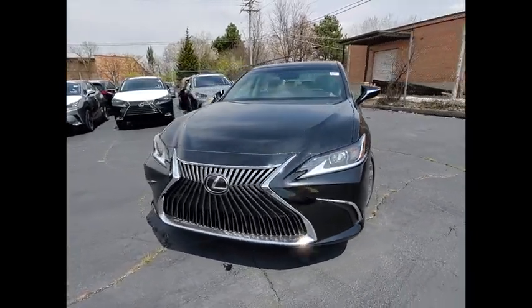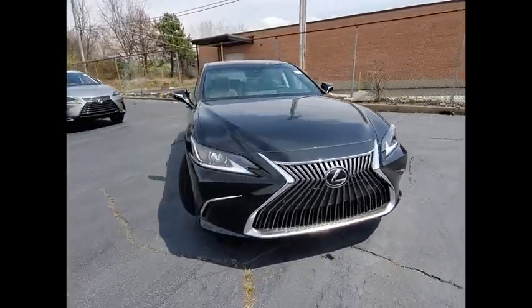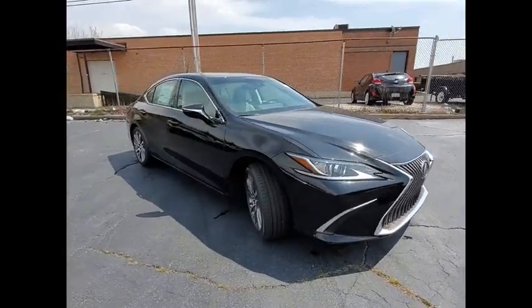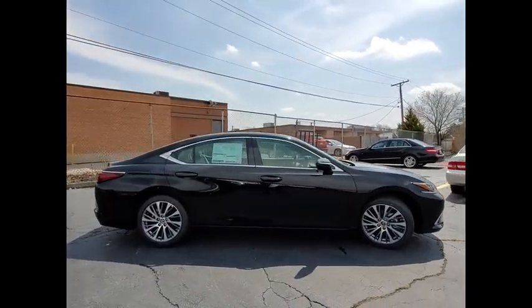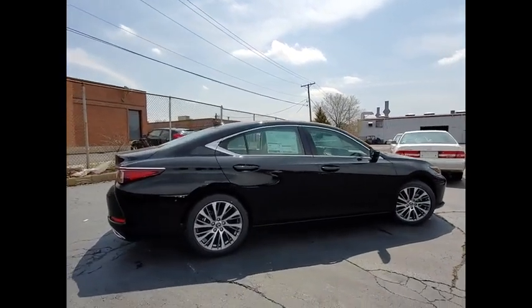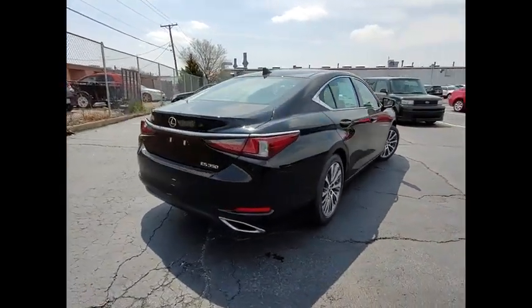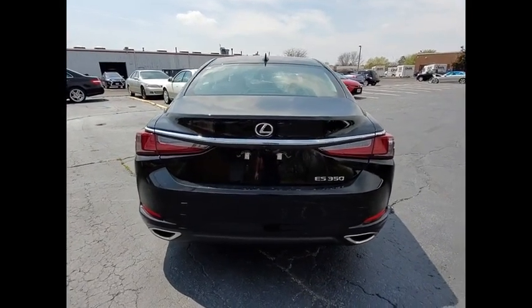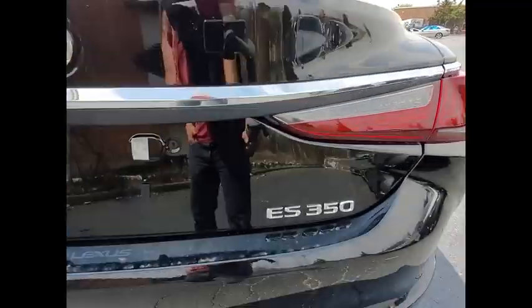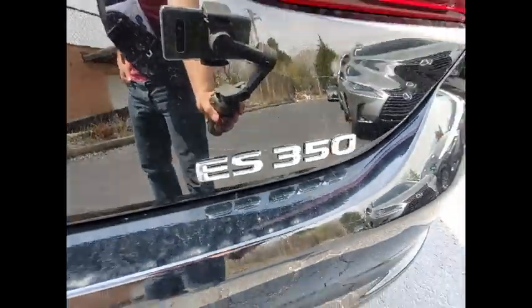Take a ride in the 2020 ES350. The Lexus ES350 is a sophisticated combination of distinctive styling, luxury, and smooth performance. A 3.5-liter V6 engine propels the ES from 0 to 60 miles per hour in 6.8 seconds, and the countless standard interior features transport you to a new level of luxury and convenience.